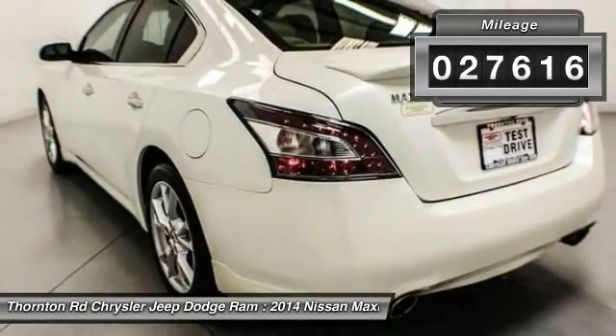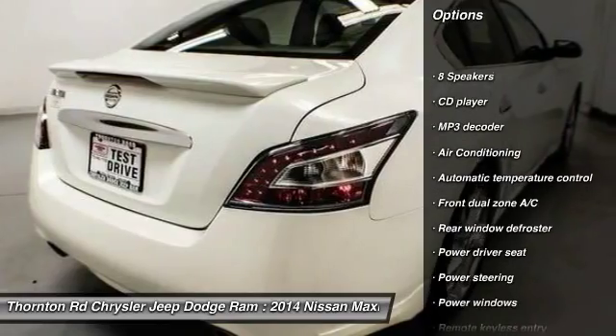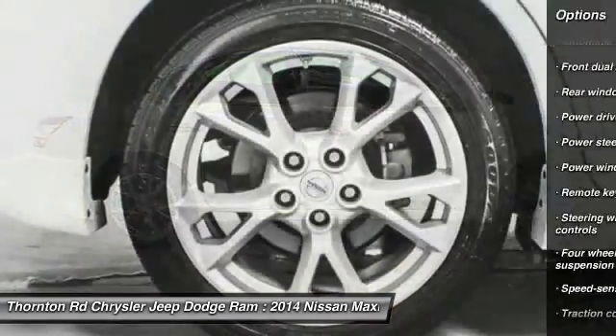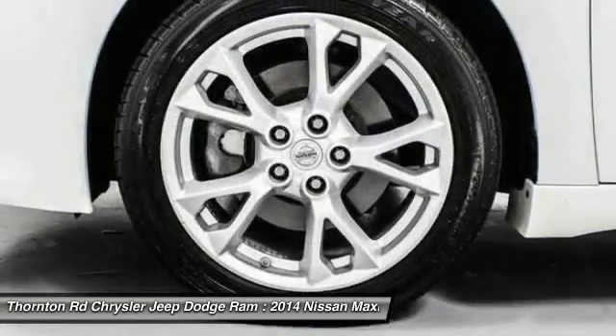This vehicle has less than 30,000 miles. Here are some of this vehicle's great options: traction control, power passenger seat, dual airbags, leather wrapped steering wheel, air conditioning, front power steering, alloy wheels, four wheel disc brakes, eight speakers, center armrest.